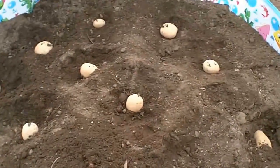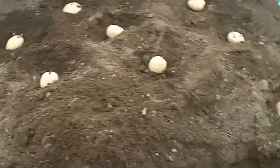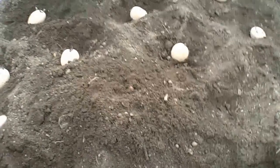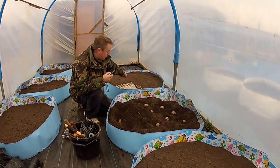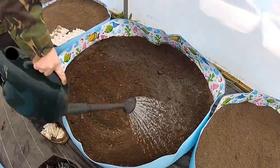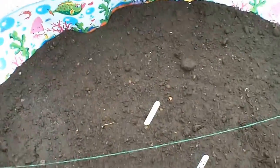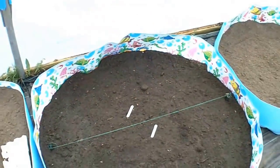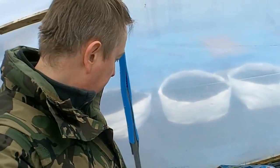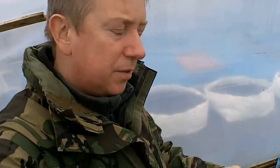There we go - I think we've got those fairly evenly spaced. I haven't put any soil here yet but I've got to move the soil from here and start covering these up. Hopefully these are just a couple of inches above the bottom and when they start poking through I'm going to start earthing them up with more of this soil from over here.